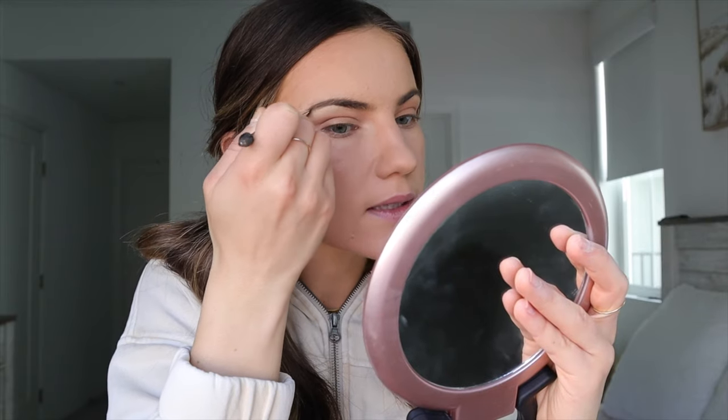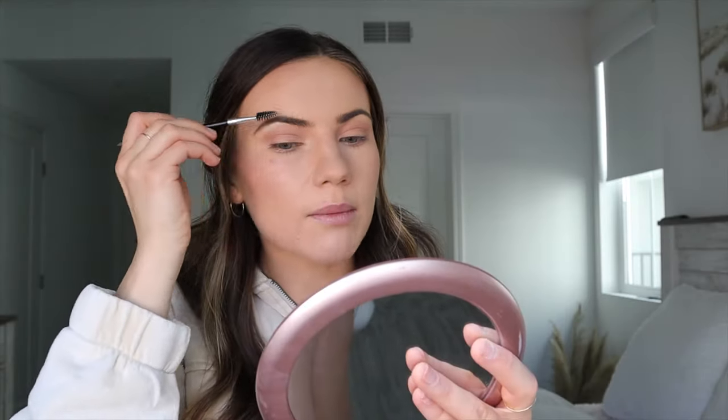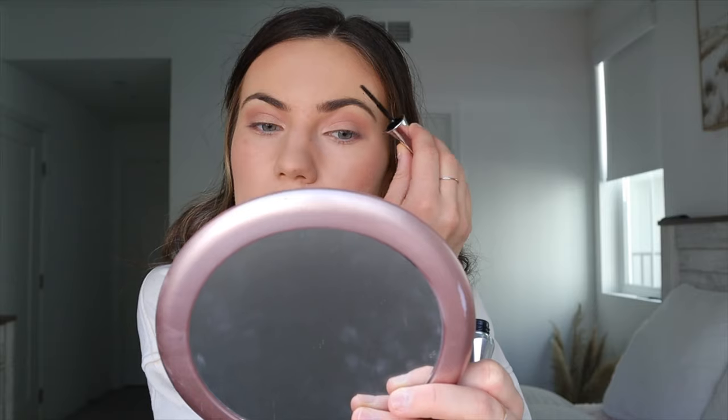For my eyebrows I use the old reliable Dipbrow Pomade in the color Taupe with the Anastasia brush. My friend Victoria taught me how to do this and I watch a lot of videos — I love watching other people do makeup because I learn so much. I always extend it out to make my brows look longer. I've never gotten my eyebrows dyed or an eyebrow lamination, but I think I'm gonna do it this month. If you've gotten an eyebrow lamination, comment below and tell me your experience! Then I put on the 24-Hour Brow Setter from Benefit and brush them up.